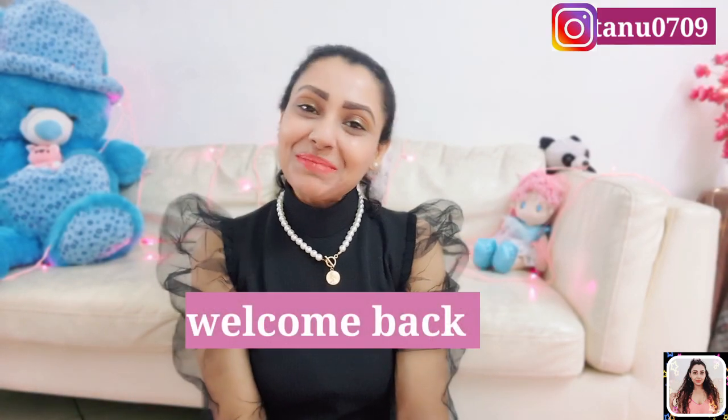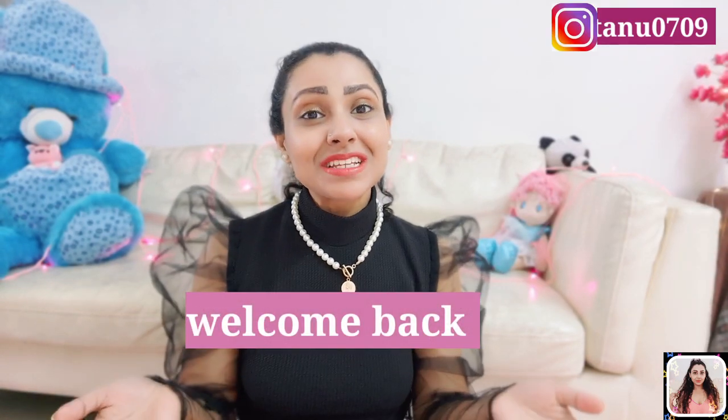Hey guys, this is Tanu and welcome back to my channel. If you have seen this face for the very first time, hey I'm Tanu and I make videos about fashion, fitness and lifestyle content. Please take a moment and subscribe to my channel as it would be really encouraging for me, and you can follow me on Instagram — the link is in my description.